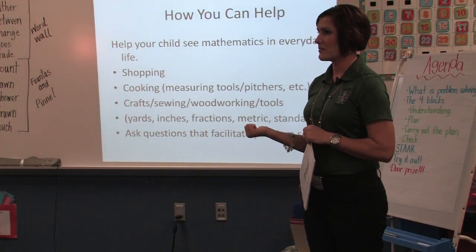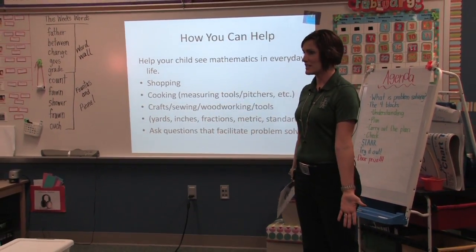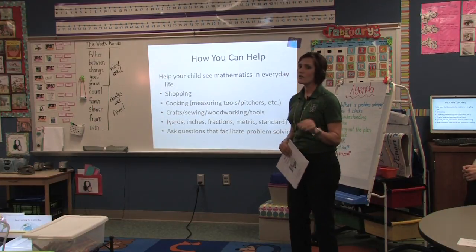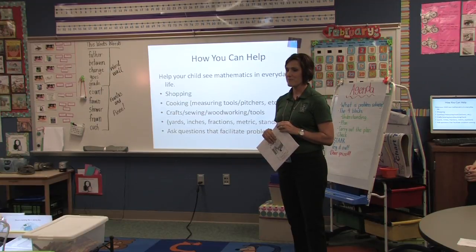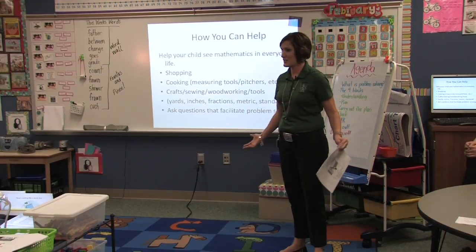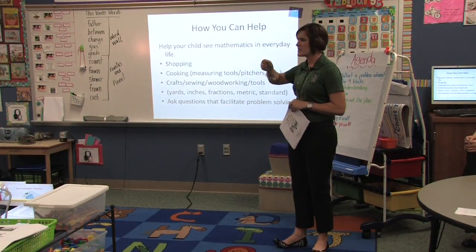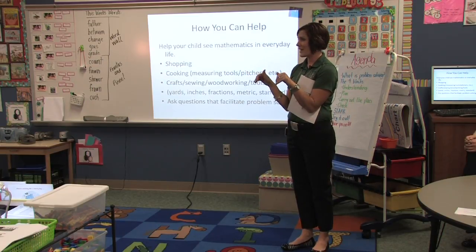At home, when you take a gallon of water — how much do you think it's going to fill up the bathtub? Some kids think that's going to do it, and then it barely covers the bottom. All of those real life experiences are what we're encouraging you to do. We can bring in containers here at school, but there just aren't enough to really show them a lot. When you're cooking with them, definitely use the measuring tools — pitchers that have fluid ounces on one side and liters on the other, just to see how very close they are.